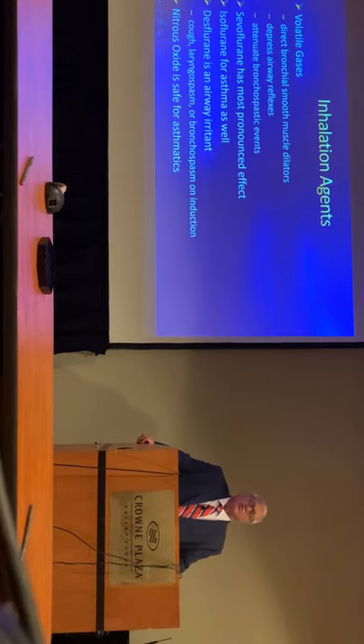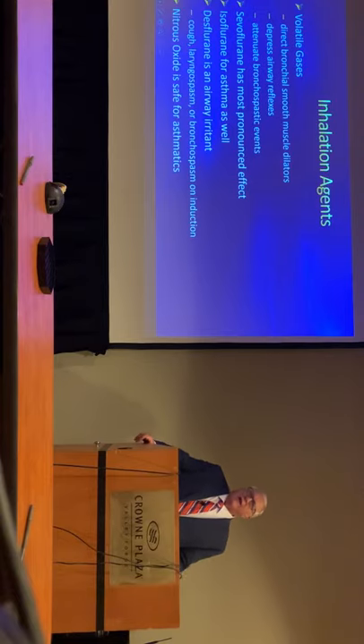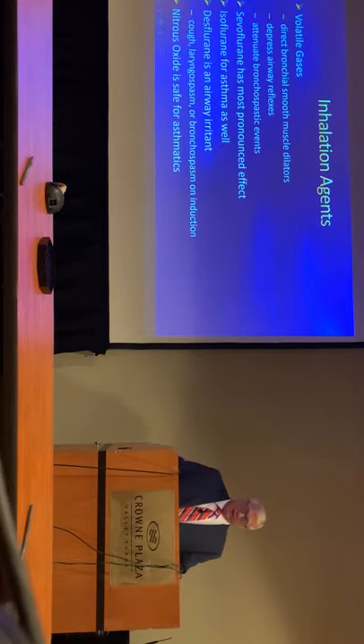Sevoflurane is probably the drug that has the most pronounced effect. Isoflurane is good as well. You don't want to use desflurane because desflurane is a bronchoirritant, so that agent would not be used in these individuals. For a dental practice, if you're going to have a vaporizer, probably the biggest bang for your buck is going to be sevoflurane, but the cheapest to run is going to be isoflurane.